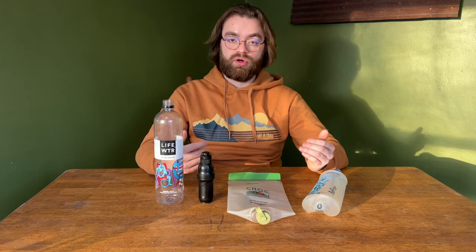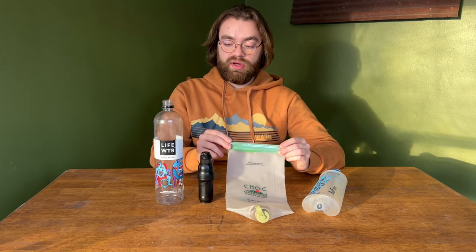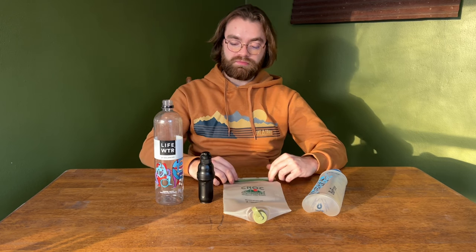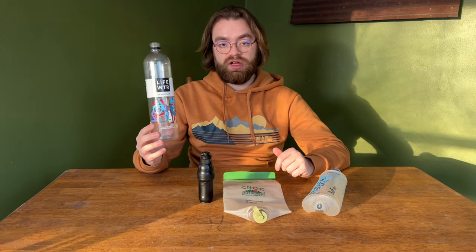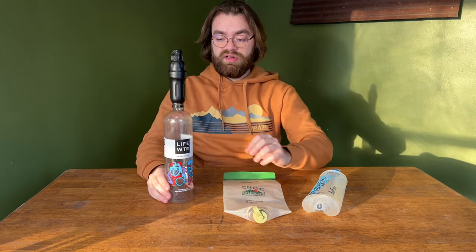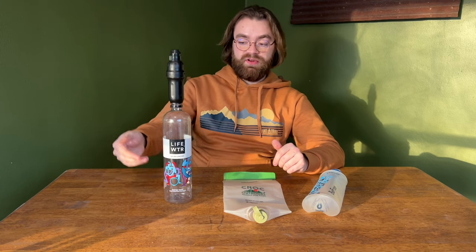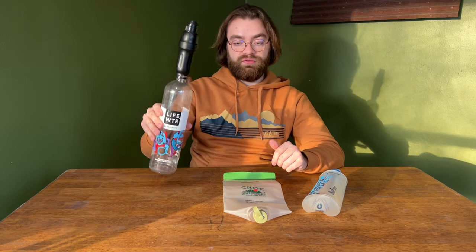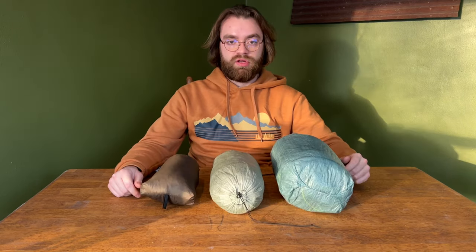You screw your Sawyer Squeeze to the bottom of the Cnoc Vecto and use it to fill up your smart water bottles or Nalgenes. It's also great for long water carries — if you have two smart water bottles, this adds an extra two liters of capacity. The most ultralight solution is just to carry one or two smart water or Lifestraw bottles. The Sawyer screws right to the top of a bottle so you don't need a separate clean water container — just fill all your containers with dirty water and drink directly through the filter.